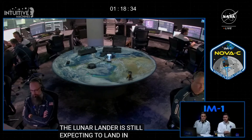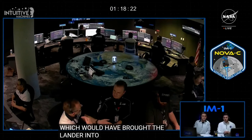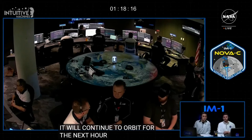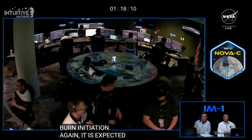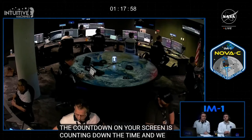Nova C's current trajectory has it continuing to decrease its altitude over the next hour until the braking burn called powered descent initiation. The landing time is expected at 5:24 p.m. Central Standard Time, 6:24 p.m. Eastern. The countdown clock at the top of your screen is counting down to the time we expect to remove it approximately two minutes before the landing opportunity. Getting to this moment has been quite the journey, lasting about seven days since liftoff from Launch Complex 39A at NASA's Kennedy Space Center.